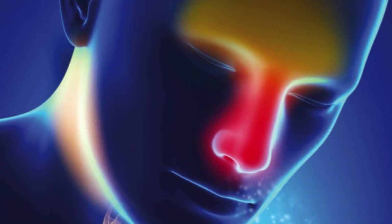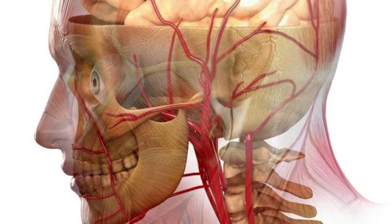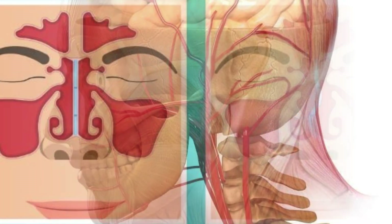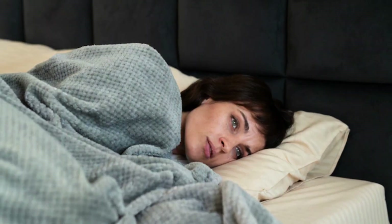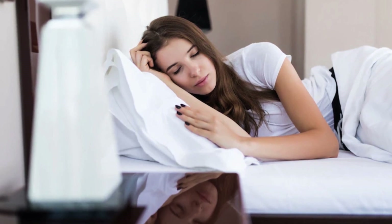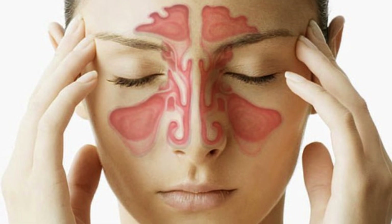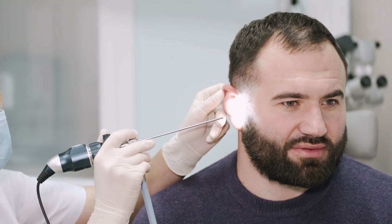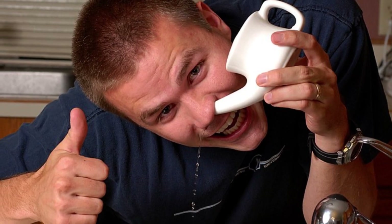Conclusion. Understanding why your nose gets stuffy when you lie down is the first step toward finding relief. By acknowledging the influence of gravity, recognizing underlying conditions such as a deviated septum or chronic inflammation, and implementing practical strategies like adjusting sleep positions, elevating the head of the bed, nasal irrigation, maintaining optimal room temperature, and seeking medical guidance when needed, you can significantly alleviate nasal congestion and enjoy a good night's sleep. Breathe freely and sleep peacefully.